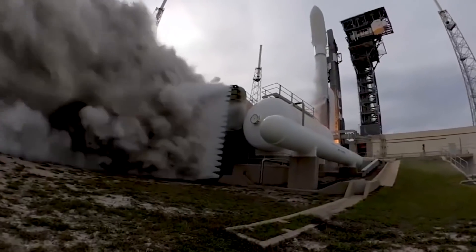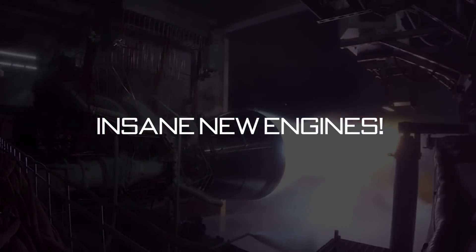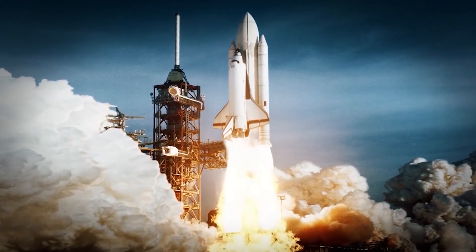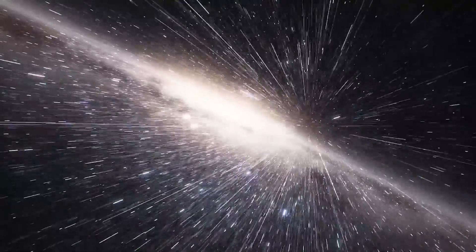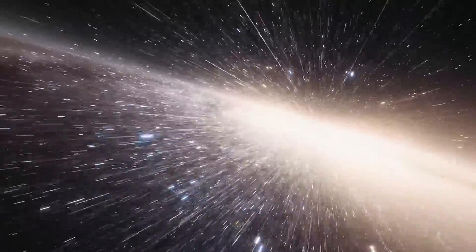Elon Musk and NASA just shocked the entire space industry with SpaceX's insane new engines. When it comes to space, there's a problem with our human drive to go all the places and see all the things — a big problem. It's space. It's way too big. Even traveling at the maximum speed the universe allows, it would take us years to reach our nearest neighboring star.